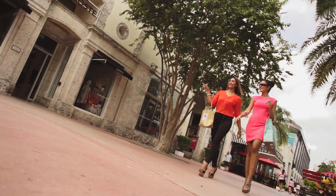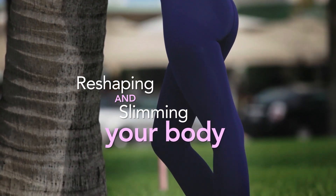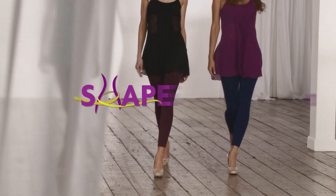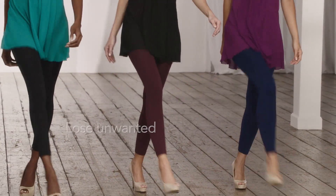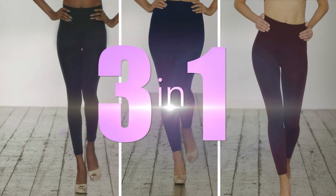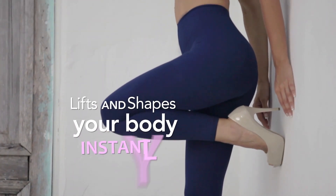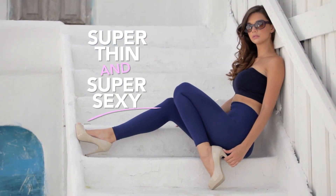Finally, there's a new and easy way to instantly look thinner while actually reshaping and slimming your body for good. Introducing Shape and Slim — breakthrough shapewear that helps you lose unwanted centimeters simply by wearing it. Shape and Slim is an incredible 3-in-1 garment that lifts and shapes your body instantly to look super thin and super sexy.